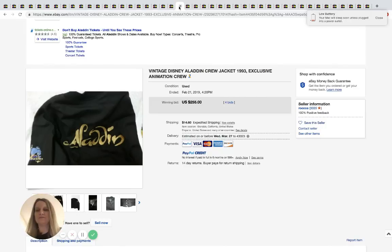Sorry, my battery was dying — I had to plug in. Okay, this is a vintage Aladdin crew jacket from 1993. It's got a design on the back and a small patch on the front. It sold for $255 with four bids plus shipping.